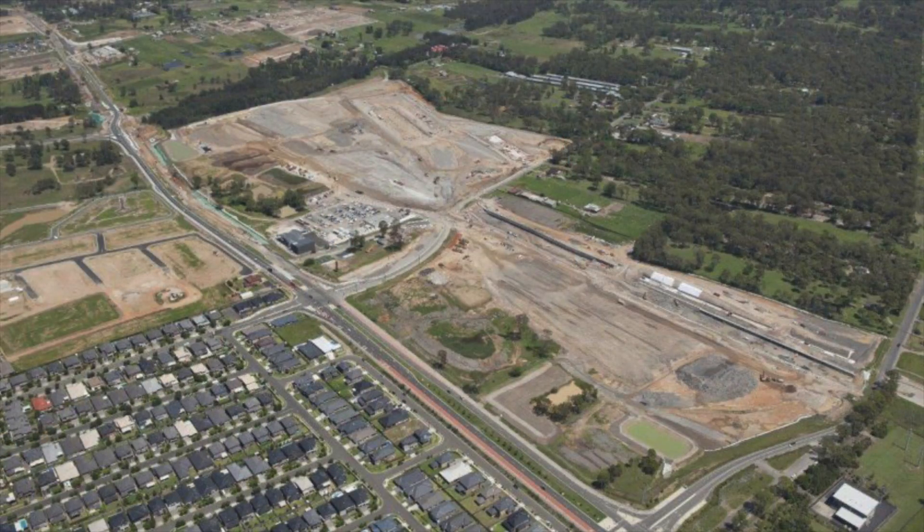This is how the whole area looked before construction work started. The area to the top is for the train maintenance facility and sidings, and the area towards the bottom is for Tallawong station.